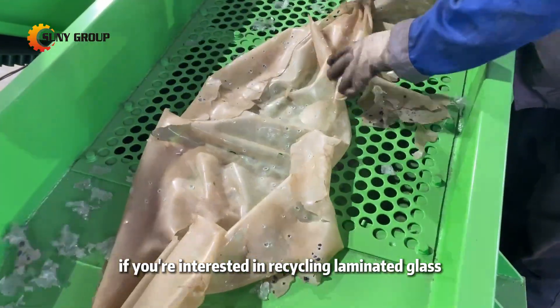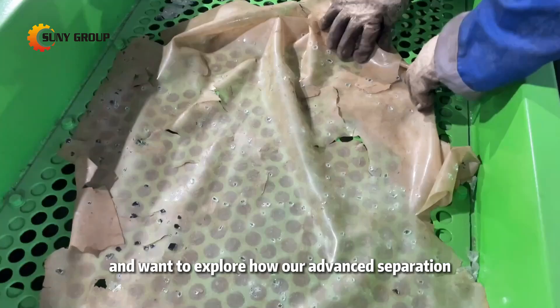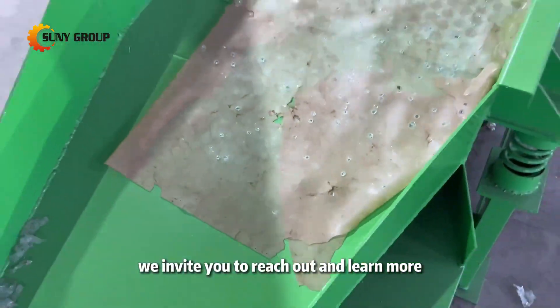If you're interested in recycling laminated glass, such as automotive windshields, and want to explore how our advanced separation equipment can streamline your operations, we invite you to reach out and learn more.